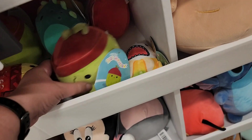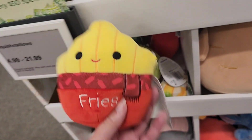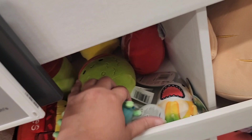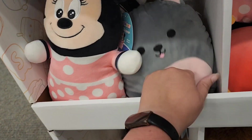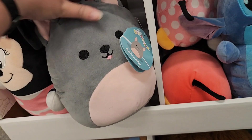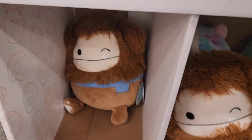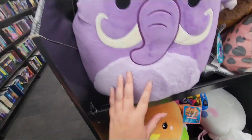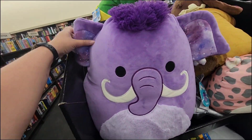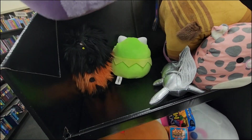I'm going to wait and put the haul from this shopping spree in a different video, because I ended up finding so many different things in this Squishmallow hunt that I didn't want this video to be super long. Lots of people don't have time for a super long video, so I'm going to do this hunt as part one and then show my haul of over 15 Squishmallows that I bought in a different video.